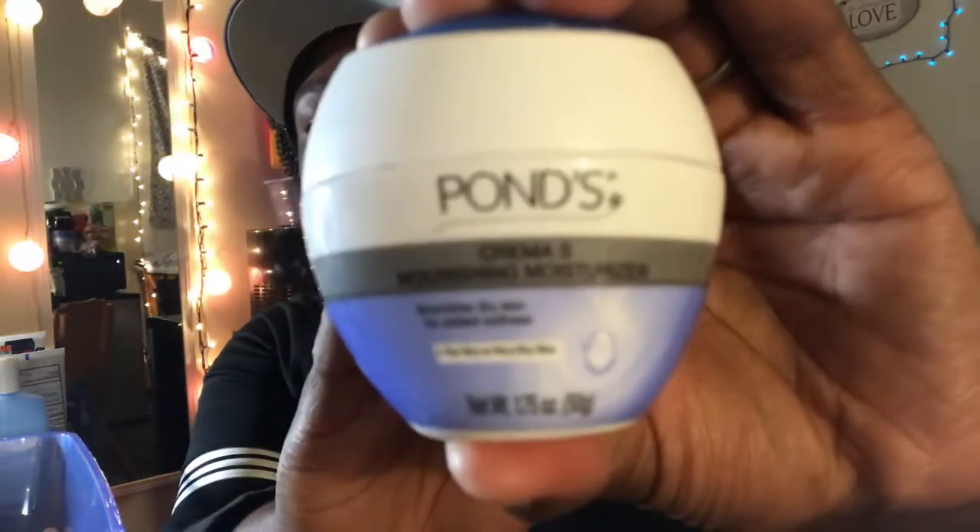I have a little Vaseline, shea butter, homemade shea butter, Pond's Cream and Nourishment Moisturizer — I use this on my skin. I also have jasmine oil because it hydrates my skin really nicely. This is my lip balm — I use Carmex.